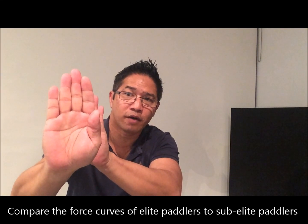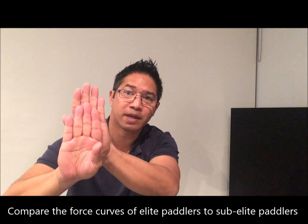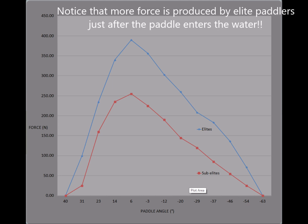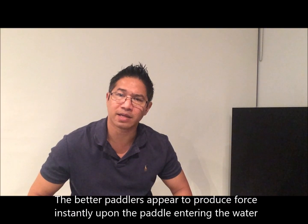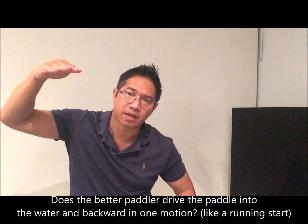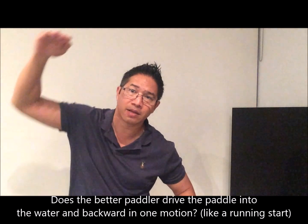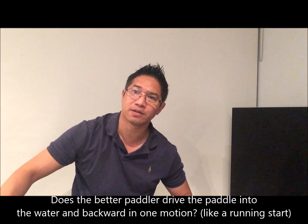Let's compare the force curve of a good paddler compared to an average paddler. How does the better paddler get instant force? Perhaps the average paddler plonks the paddle in then pulls it back, whereas the better paddler gets a running start. How does an elite paddler get a running start?